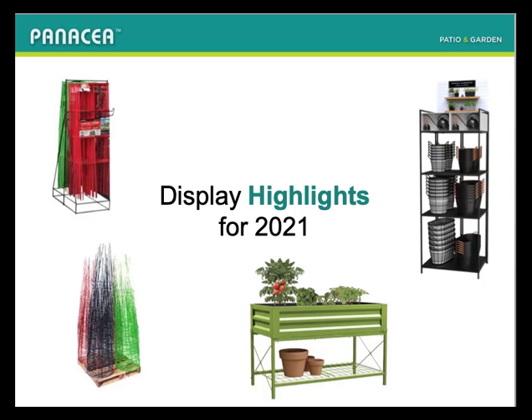As Panacea has grown, we continue to add new displays and assortments. We're concerned that many dealers may not have had the chance to see, review, and purchase many of our displays that physically just couldn't fit into our live booths. Now, with virtual events, we want to show you everything that's available.